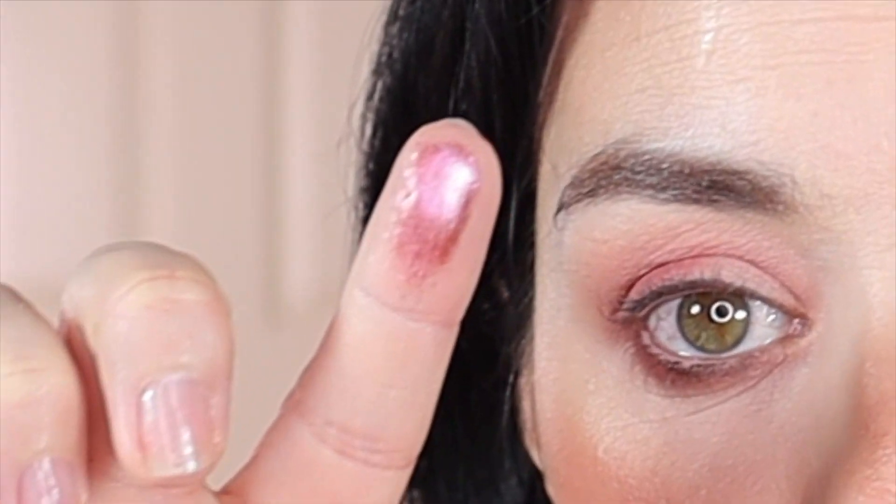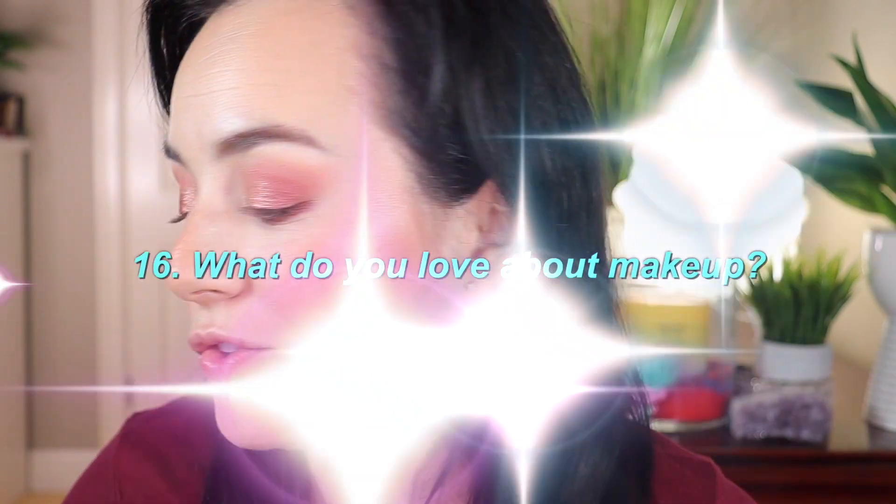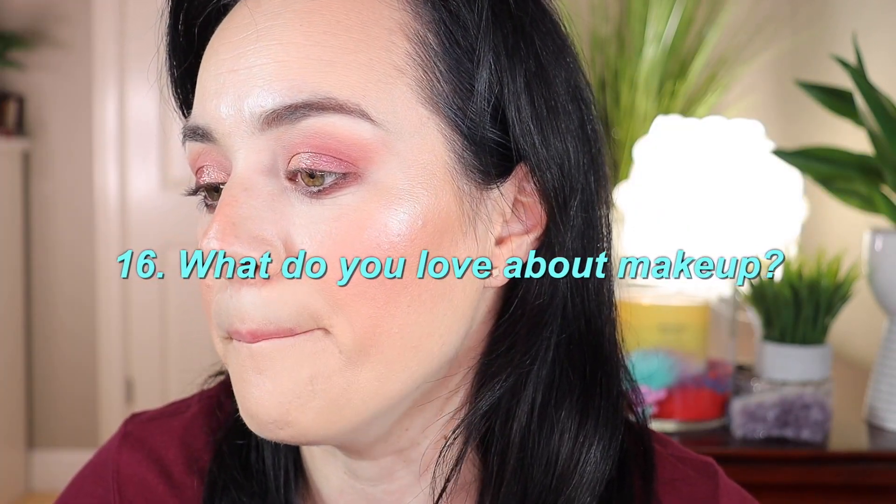Now applying the 'Charmed' eyeshadow shade — placing it in the middle of the lid and pulling it outward. Then I go in with 'Crave,' a beautiful champagne shade, into the inner corner. I love this palette so much — it's absolutely gorgeous.